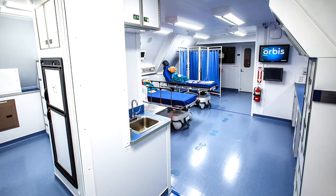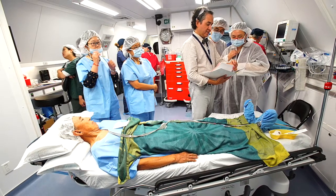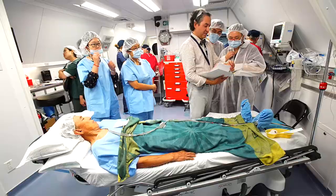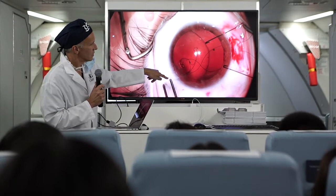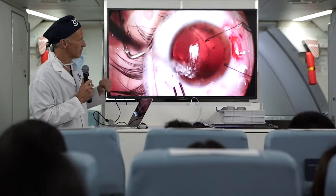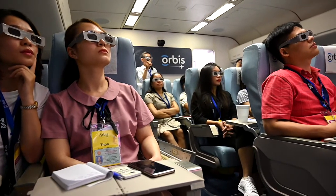Behind that unit, we have our recovery room — that's also where patients come after surgery and we monitor them while they're recovering. People don't realize that while the front of the plane has 46 seats, we've used broadcast capabilities where we can have the entire world watching the surgeries and lectures in that classroom. We've had many instances where we have as many countries watching as we have seats in the classroom. That is a huge advancement and a way of multiplying the teaching impact of the plane.